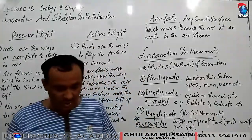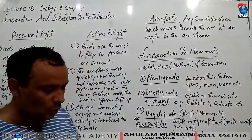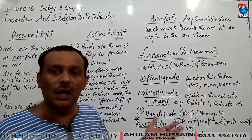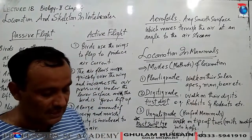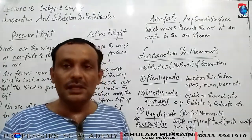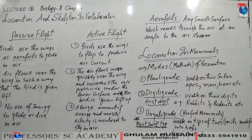In unguligrade, nails grow under the toes and become hoofs. These mammals walk on the tips of toes modified into hooves, such as deer, goats, buffaloes, cows, horses, and donkeys. It is the most swift type of running – the fastest running animals. If you have any questions, ask on WhatsApp. May Allah protect us all. Thank you.